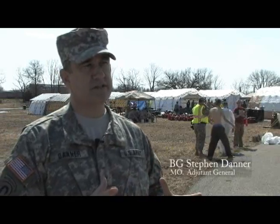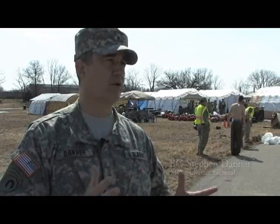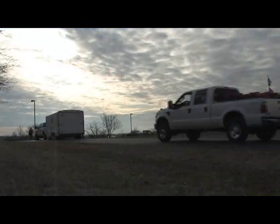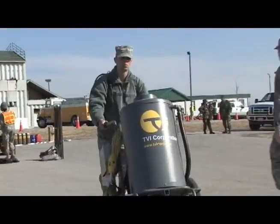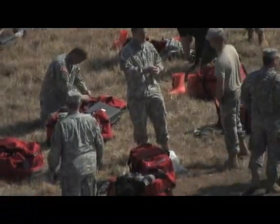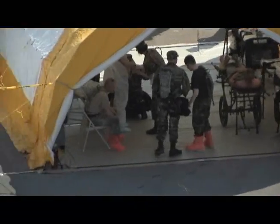There are about 12 states in the central states area that we have compacts with that we could provide services to, and of course we would go anywhere that the national command authority or the president would ask us to be if it was a major disaster in the southeast, New York, or the west coast. We'd be available to go anywhere, but we're mainly training to be available in the midwestern states immediately.